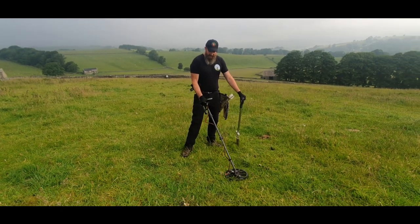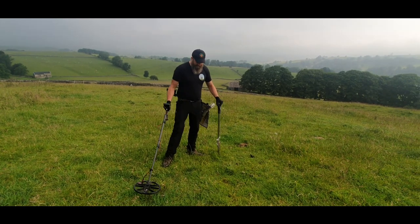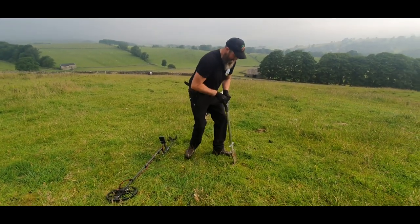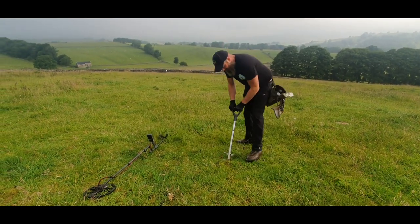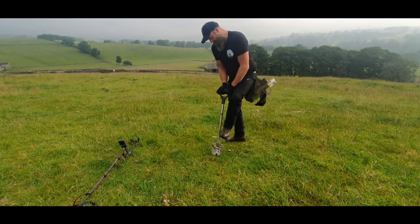We'll see you at the first hole. Oh, what we got Rick? First hole - lovely 1920, lovely 1920. Doesn't feel extremely deep. Oh, that ground looks nice, it feels nice. It's very quiet this field - first hole in.